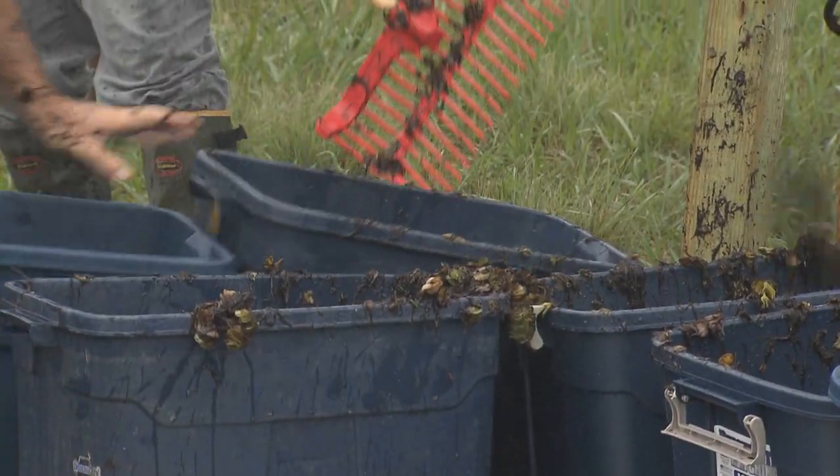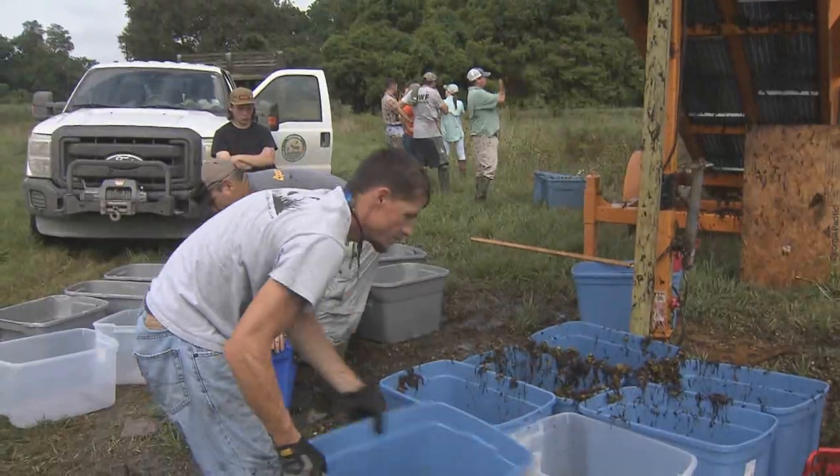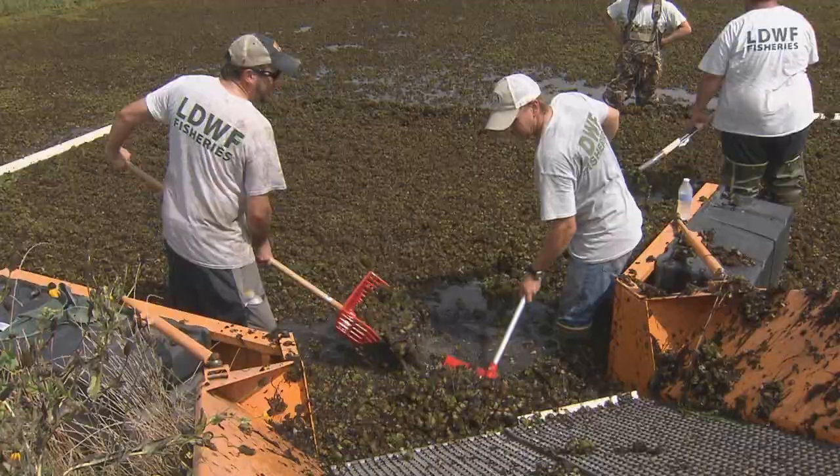The big thing is time. You need to have time and be patient enough for them to increase population to the size of effective control of giant salvinia. The weevils are being reared in quarter-acre ponds, and each pond is capable of filling nearly 800 totes, which contain a large number of weevils.